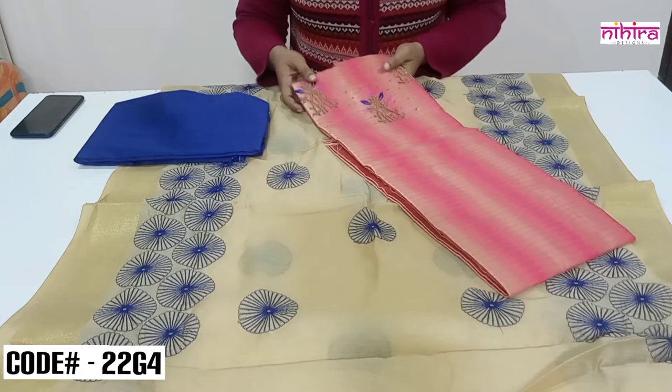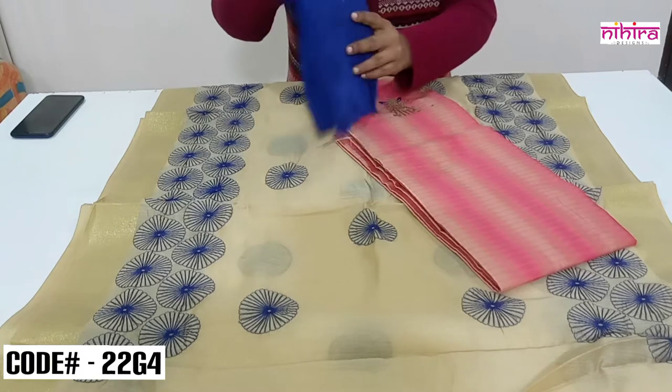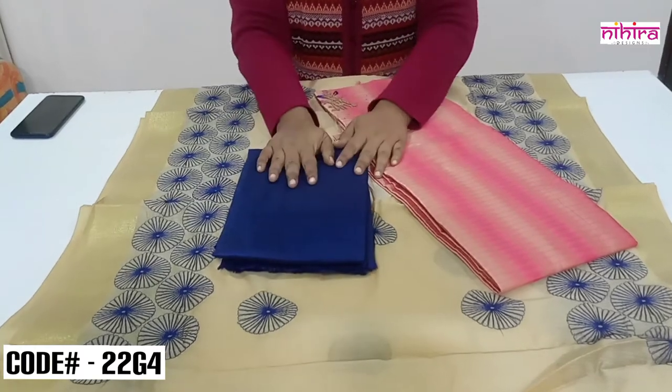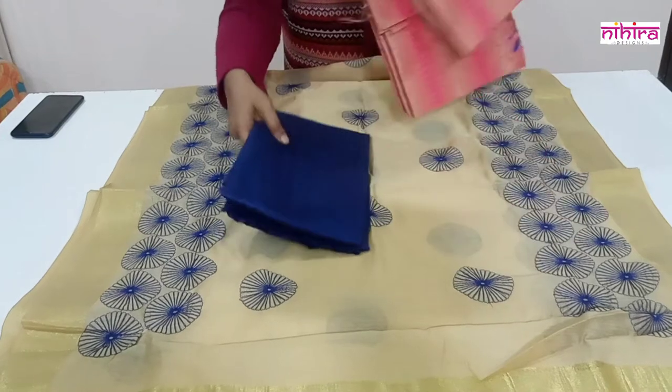This is the beautiful Ikkat weaving pattern top with hand embroidery on the yoke, and the salwar is the royal blue cotton silk salwar. The price of this set is ₹1299 with free shipping throughout India.